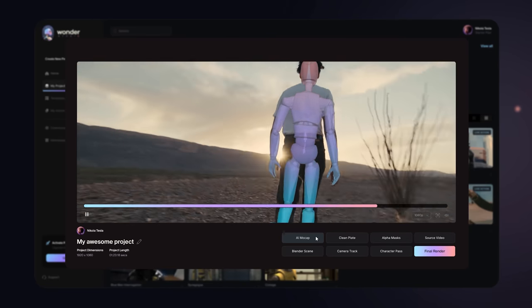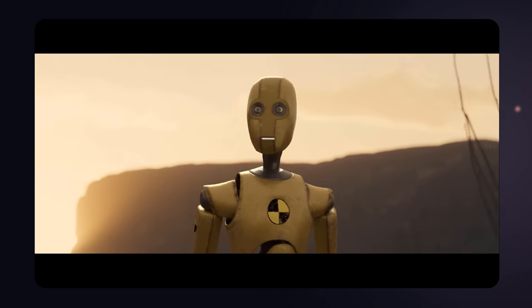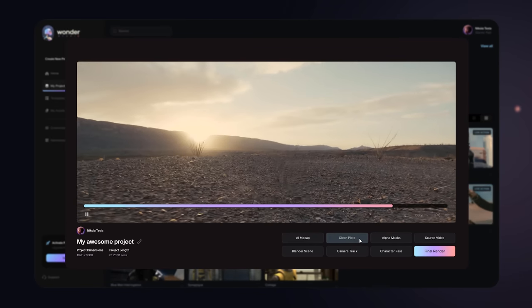To make it even more crazy, it will also automatically link a 3D character to that tracking data and compose it completely in your footage, meaning it will generate a clean plate due to lighting and whatnot. That's actually what Yannick does around here.